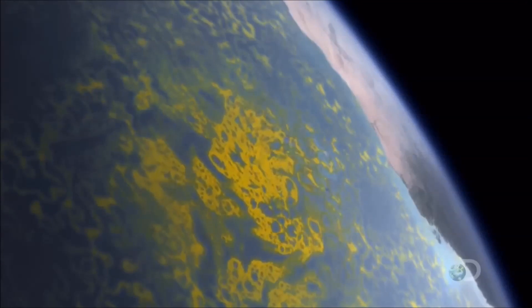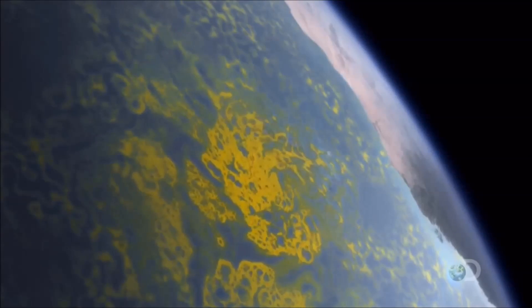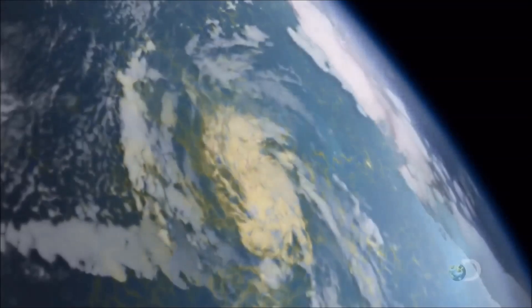Seen here in yellow, warm seawater starts to evaporate fast. Vast areas of vapor suck the sun's heat from the ocean and transfer it to the air. 180 tons of water rises upward every hour, taking with it energy equivalent to the output of a small nuclear power station.